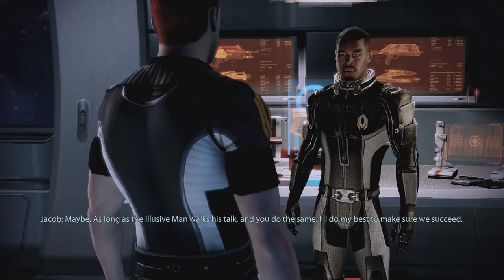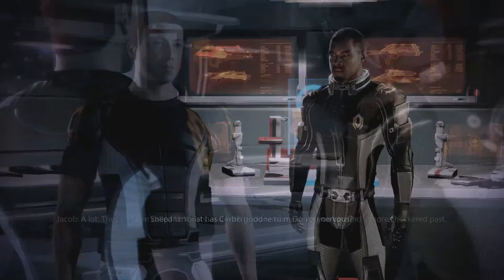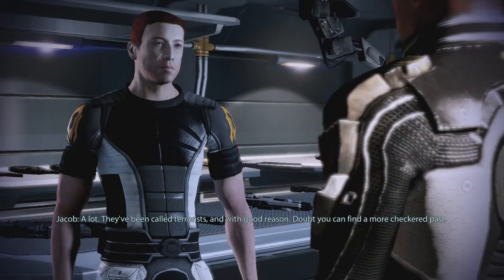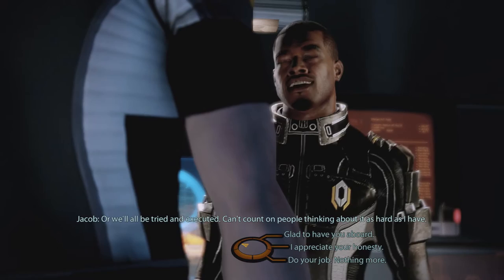That's been the condition for my service so far. I have issues with certain actions Cerberus has taken in the past. What has Cerberus done to make you nervous? A lot. They've been called terrorists, and with good reason. Doubt you can find a more checkered past. But if the Collector threat is real and we do something about it, Cerberus will be remembered differently. Or we'll all be tried and executed.